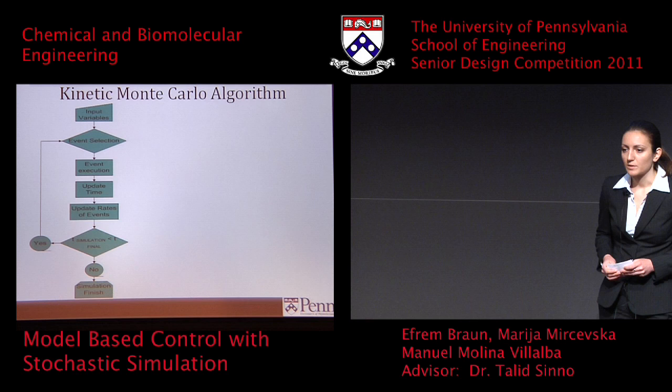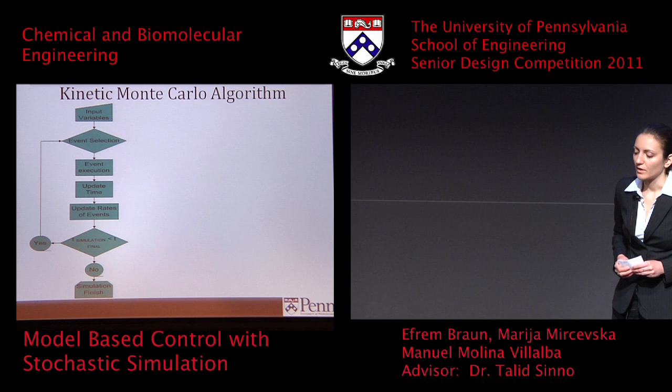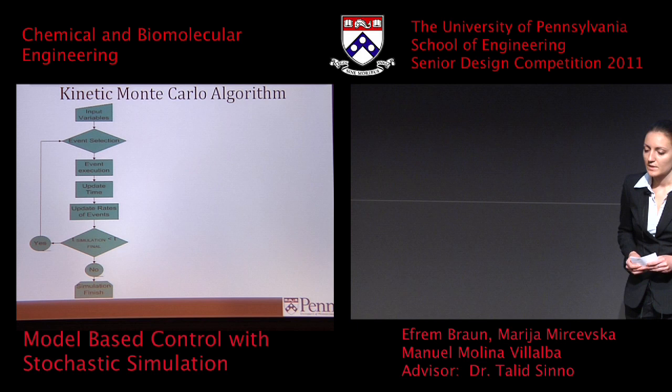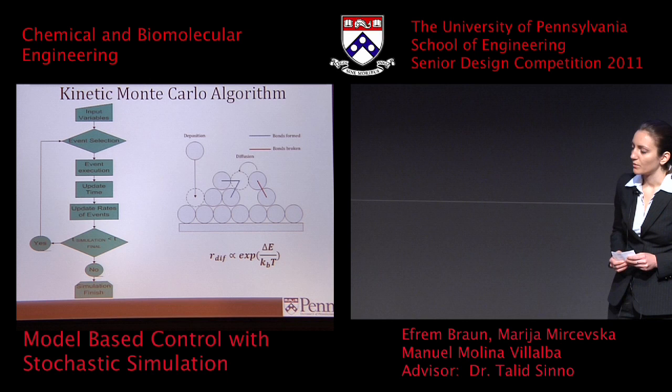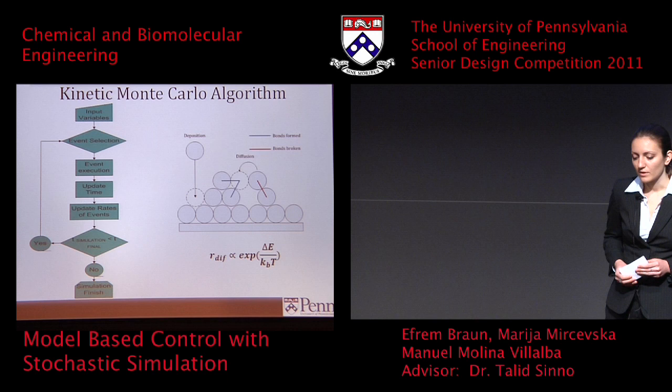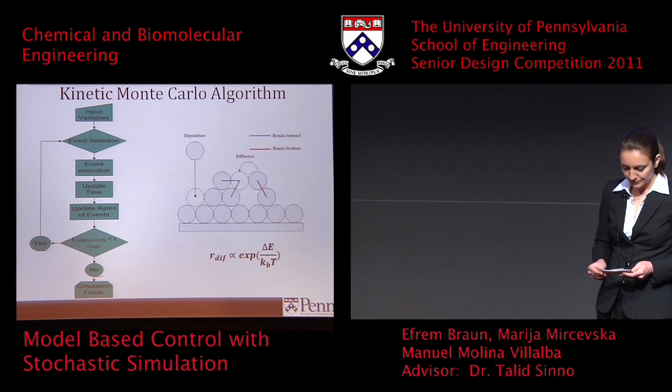The kinetic Monte Carlo algorithm takes input variables to define rates for all possible events, then selects an event based on these rates, executes the event, and updates the simulation time — the time for an event to execute is proportional to its rate. It also updates the system information and loops through this process until the simulation time runs over. For our purposes, the events we were interested in modeling were diffusion and deposition. The rate of deposition is a user-defined constant, while the rate of diffusion is a function of system temperature and system configuration, captured in the delta energy term in the equation, taking into account bonds formed and broken during a diffusion process.